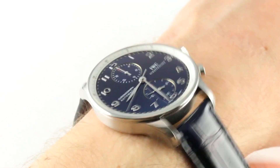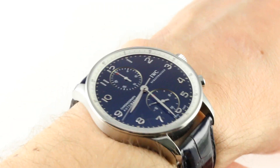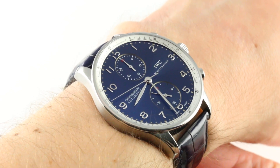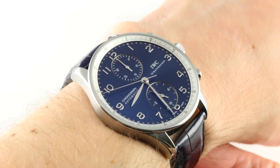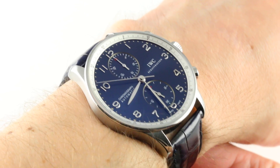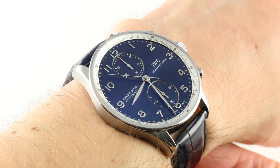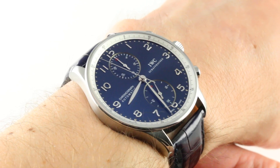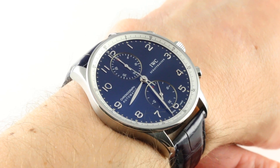Hi, I'm Tim. Welcome to our channel, and thanks for logging on. Today we're discussing one of the most handsome and balanced variants of a long-running IWC Classic. It's the Portuguese Chronograph Reference 3714-32, the edition Laureus Sport for Good Foundation. You can see this 2006 model year,